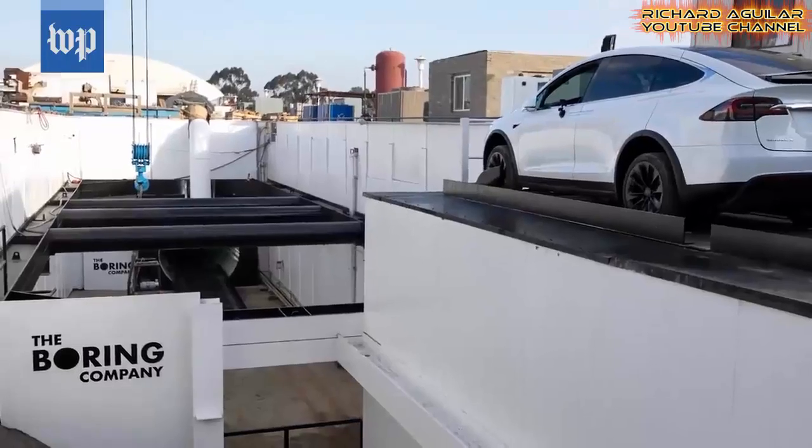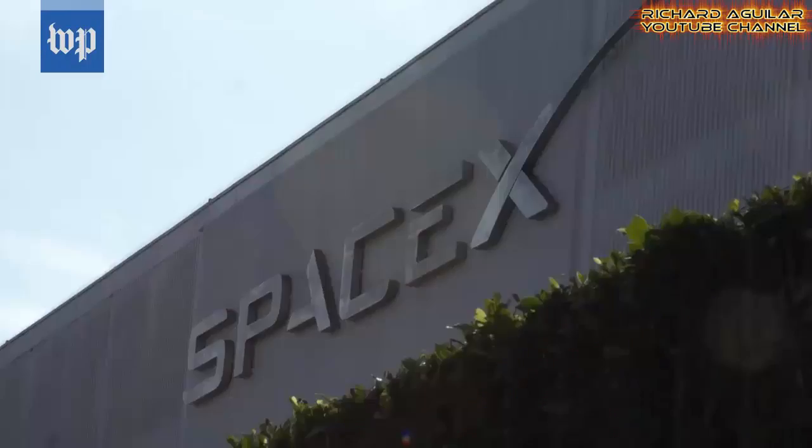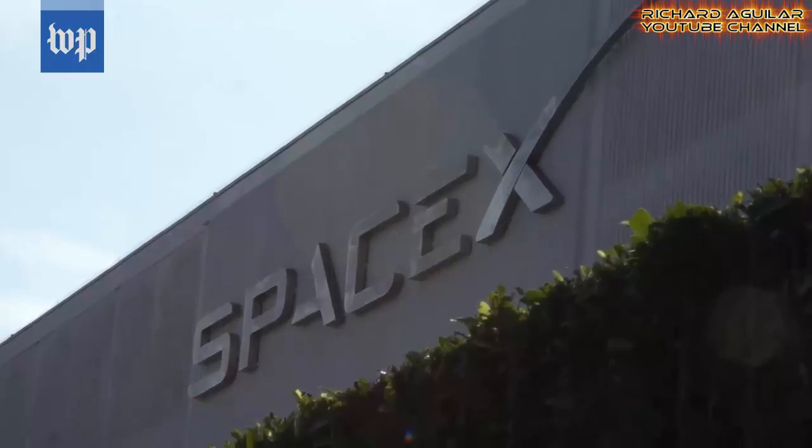Though some people thought it was a joke, two years later the joke just keeps getting more and more real. This test tunnel runs about 40 feet underneath a mile of road alongside the headquarters of SpaceX, another Musk venture.